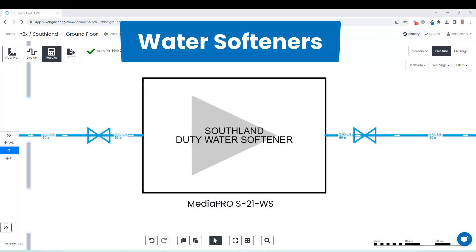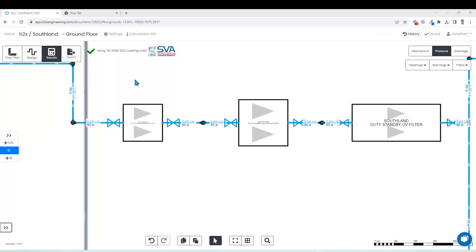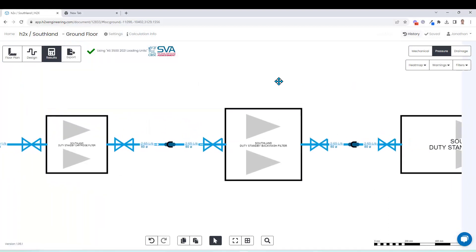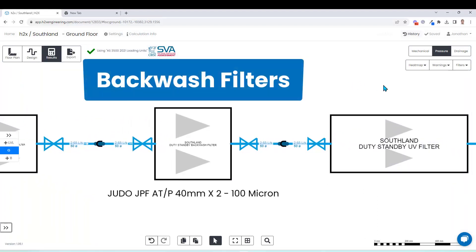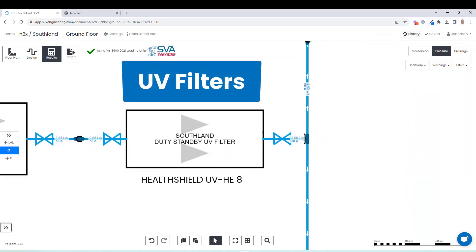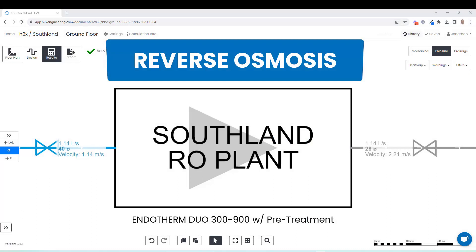The range includes duty and duty/standby configurations for water softeners, cartridge filters, backwash filters with a range of micron settings, UV filters, and also reverse osmosis plant, which have the options for renal dialysis, CSSD, endoscopy, laboratory and pathology use cases.